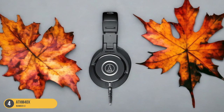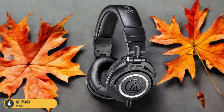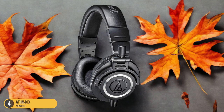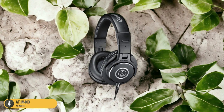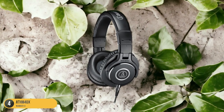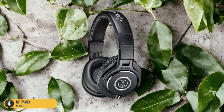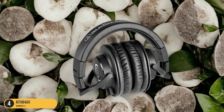With their closed-back design, the ATH-M40X offers excellent noise isolation, immersing you in your transcription tasks without being disturbed by external sounds. The earcups swivel 90 degrees, making them convenient for one-ear monitoring when needed. Additionally, the professional-grade build quality of the ATH-M40X ensures durability for long transcription sessions, making them a reliable companion for your daily workload.